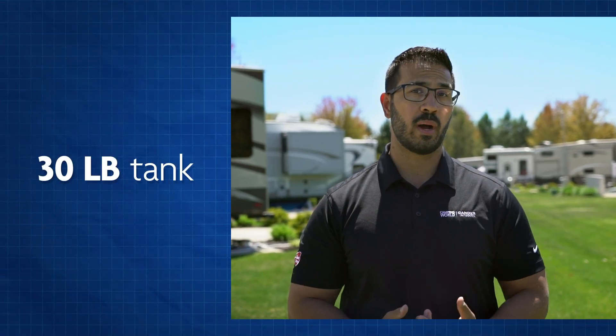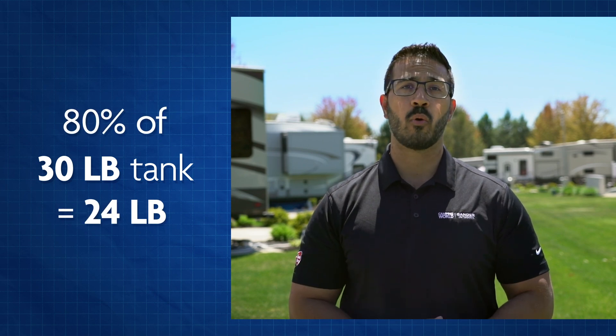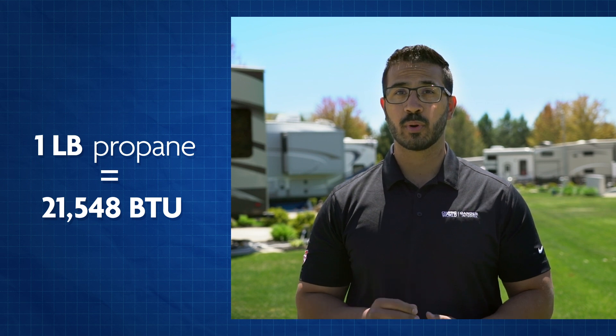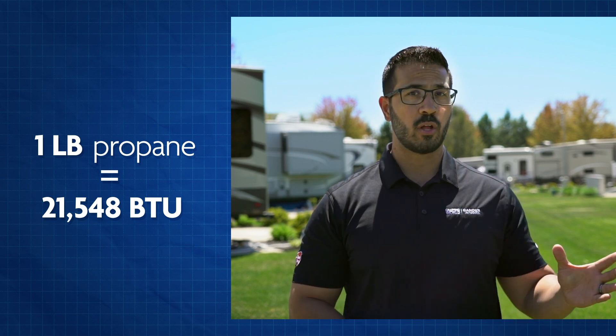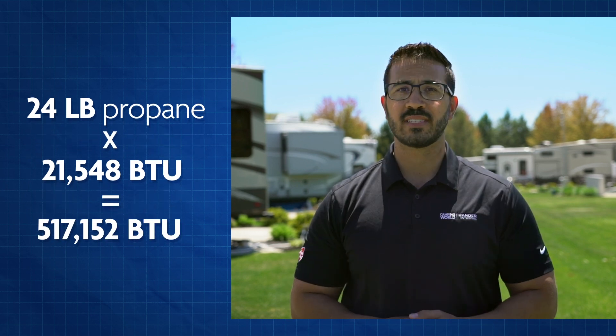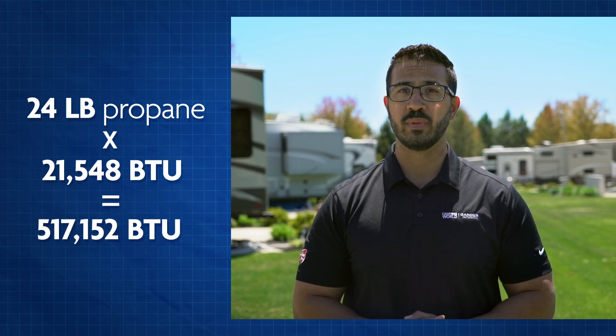With the science out of the way, let's talk math. If we have a full 30-pound propane tank, we're looking at 24 pounds of propane — 80% of 30 being 24. Our next step is to convert pounds of propane to BTUs, as most appliances are measured in BTUs per hour. There are 21,548 BTUs per pound of propane. So if we multiply 24 pounds by 21,548, we get 517,152 BTUs.